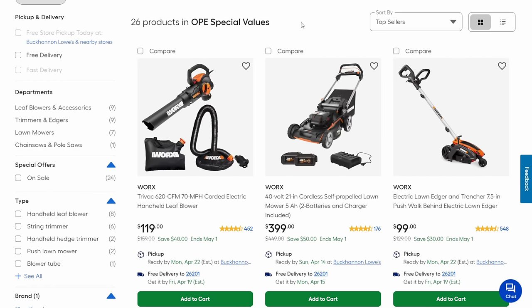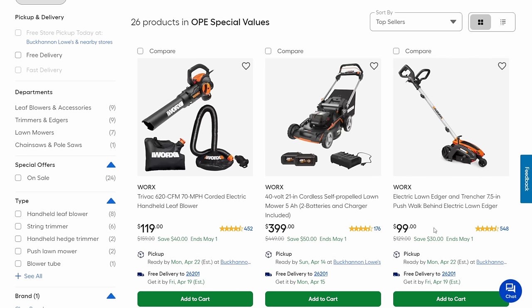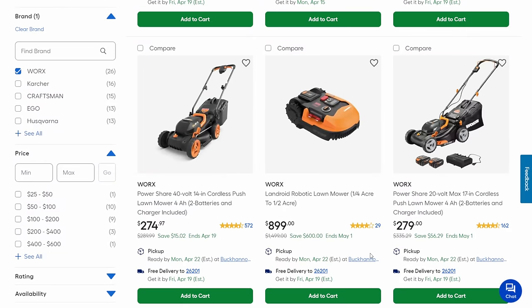Worx has some interesting deals: a corded electric handheld leaf blower and vacuum at $119, their mower using the two-battery system at $400 (not a route I'd take), and a nice electric lawn edger at $99 — $30 off. They also have a Landroid entry-level robotic mower. If you've been thinking about robotic mowers, at $900 it's about the lowest cost you're going to get on something like this, and they're not bad — they've gotten rave reviews for what they can do at that price.